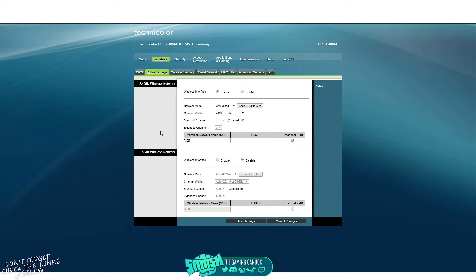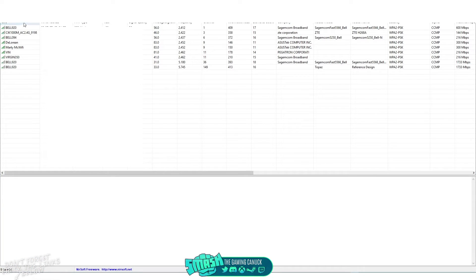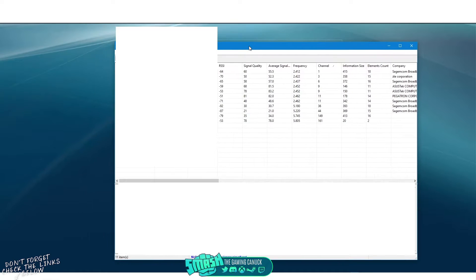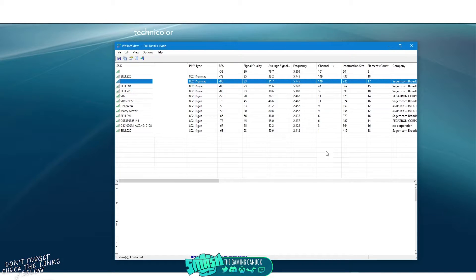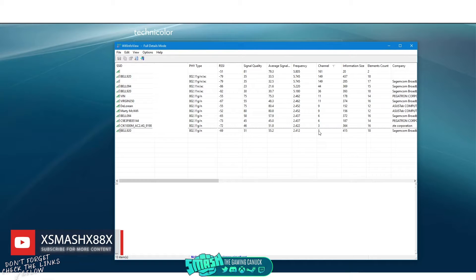Next we're looking at radio settings — this may be called something else on your router. Regarding interference from other Wi-Fi networks around you, I'll leave a link below to a Windows tool called Wi-Fi InfoView — similar tools exist for Mac, Android, and iOS. When you open it, you get a list of frequencies and channels used by nearby networks. The channel column is what you want to pay attention to.